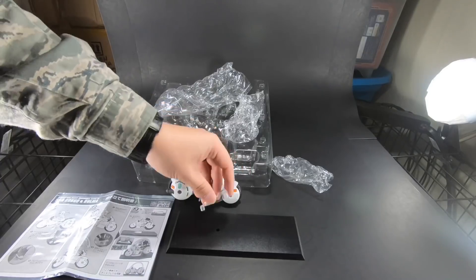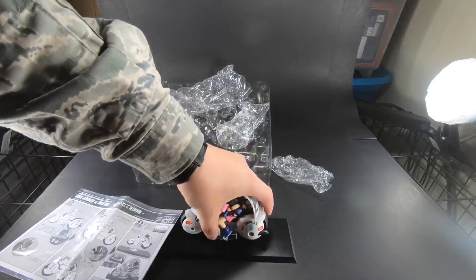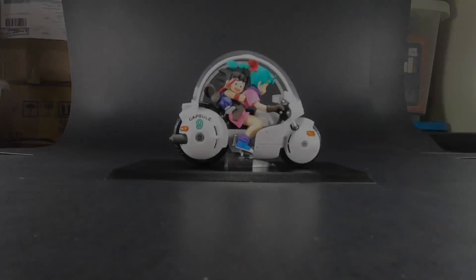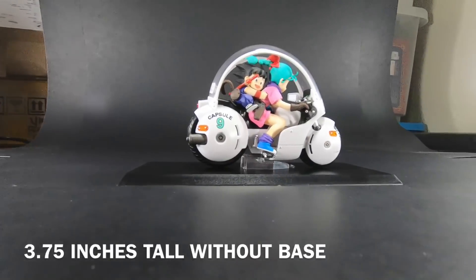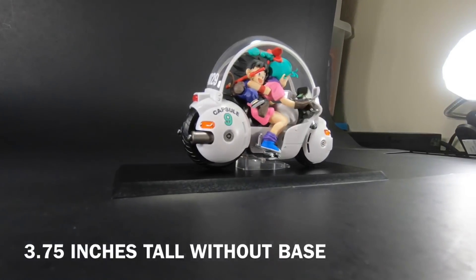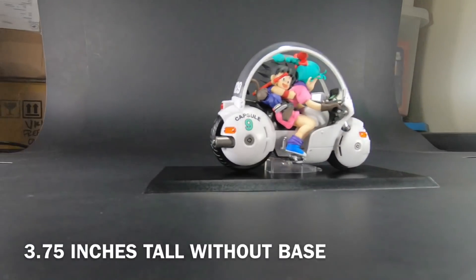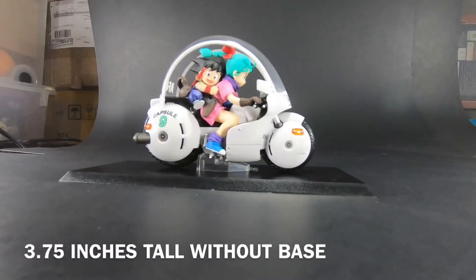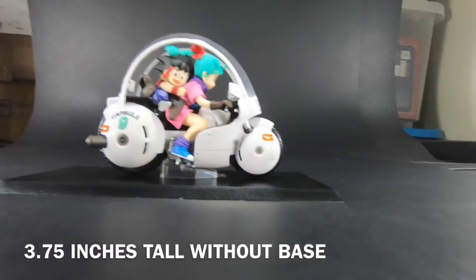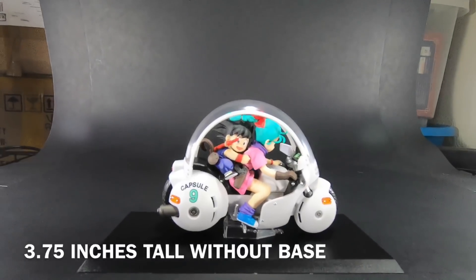Released back in January 2018, if you haven't noticed the trend by now, this particular line primarily focuses on characters riding on some form of animal or vehicle — Goku on a bike, Goku on a dinosaur, androids on a mecha, Goku and Chi-Chi on a bike — and now Mega House has granted us with Dragon Ball's iconic duo Kid Goku and Bulma on her Capsule Corp bike.